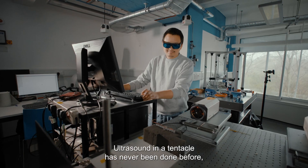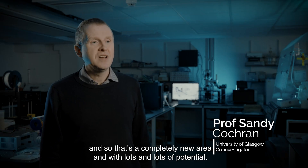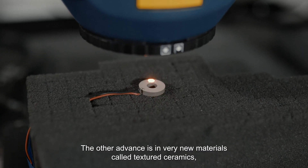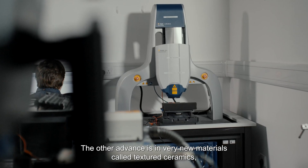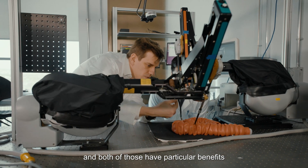Ultrasound in a tentacle has never been done before, and so that's a completely new area with lots and lots of potential. Another advance is in very new materials called textured ceramics, and both of those have particular benefits for the devices.